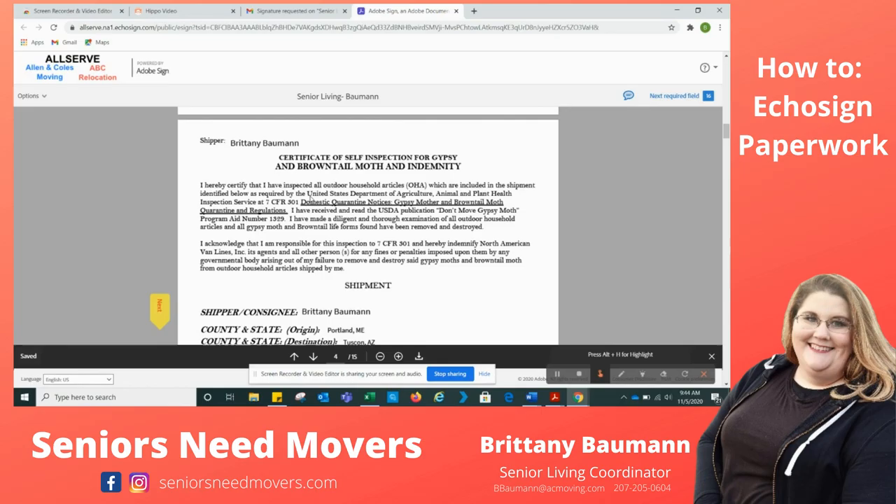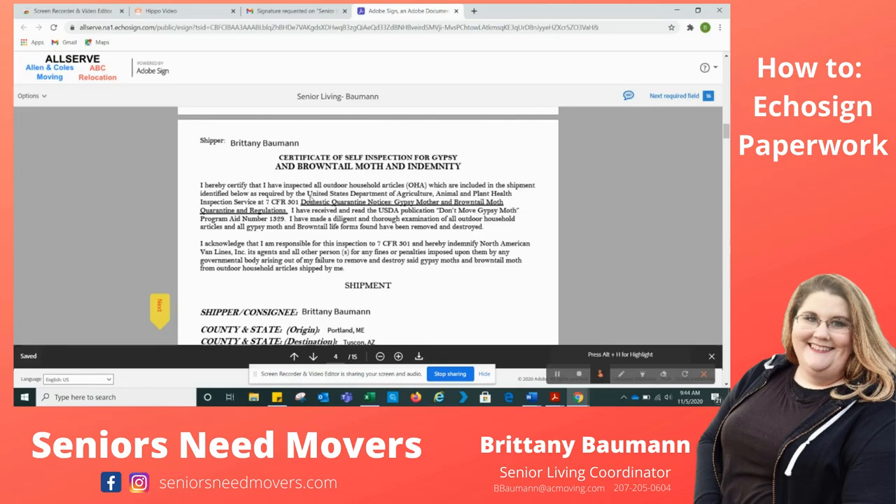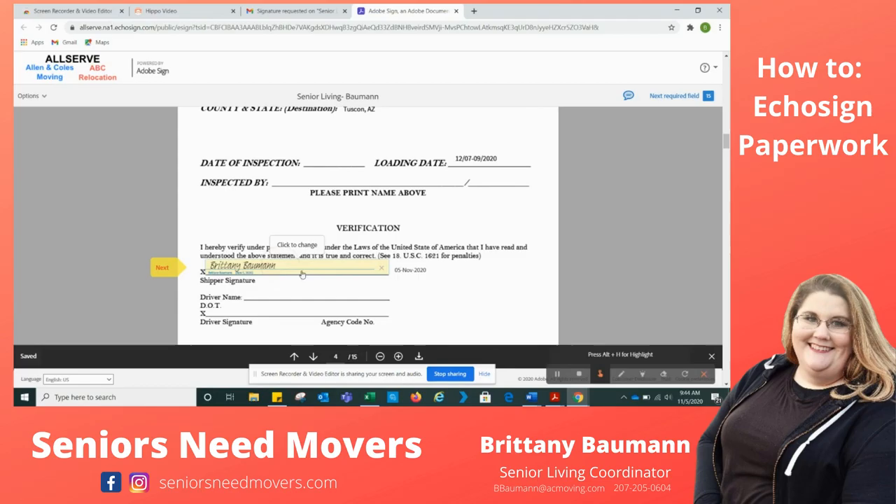The next thing you need to sign is the Certified Certificate of Browntail Moth. What this is basically saying is that I'm not going to bring bugs across state lines. I'm going to click and sign because I will not be doing that. And then I'm going to hit Next.